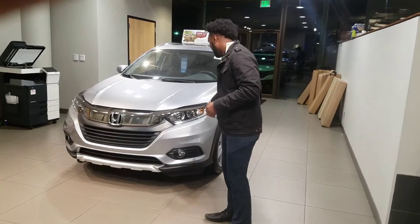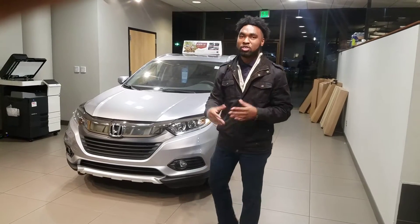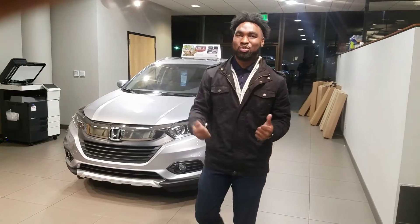Now you're going to get the daytime LED running lights. You're also going to get the Honda Sensing Package, which includes lane keep assist, inter-party mitigation, forward collision braking, and adaptive cruise control. What that means for you is it's going to help keep you and your family safe as you travel along the road.